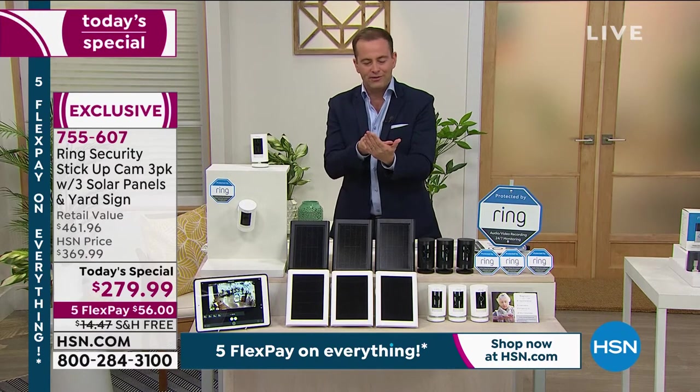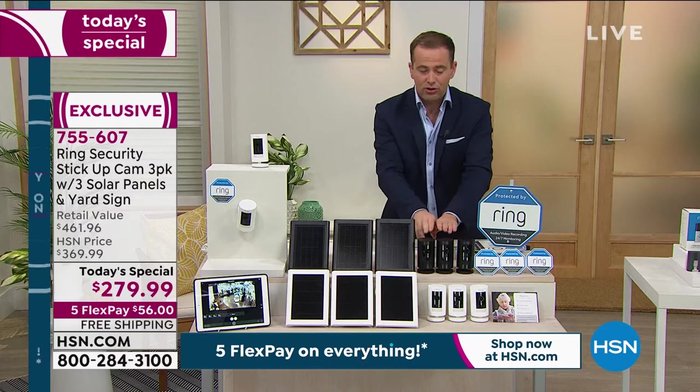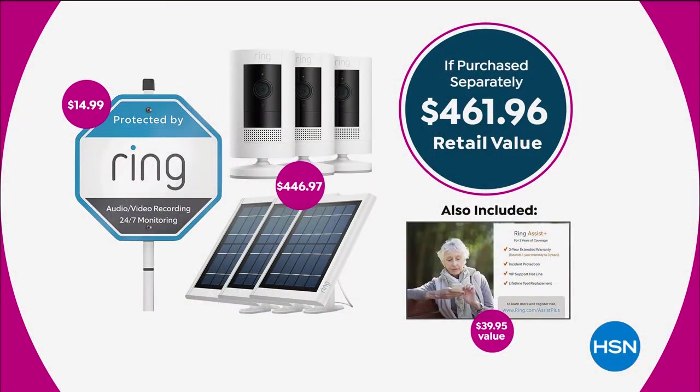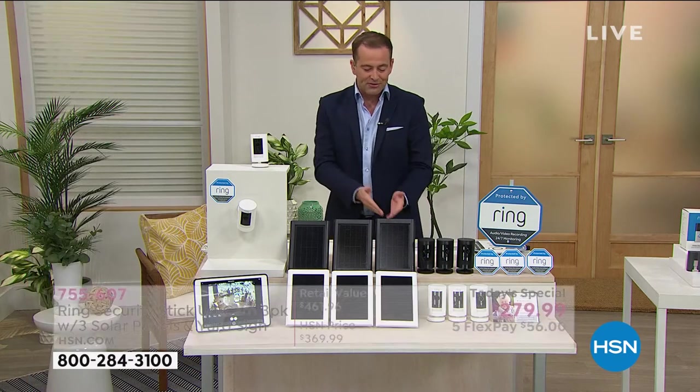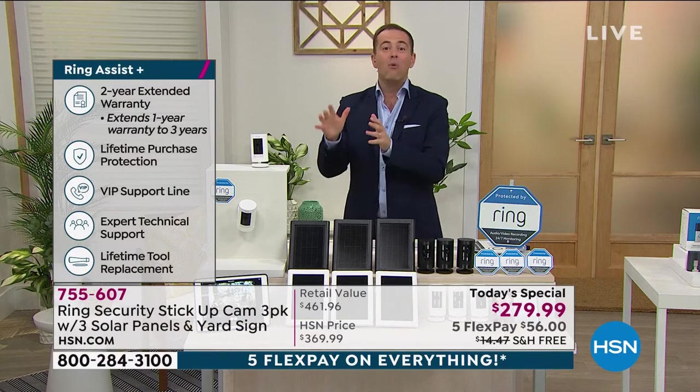It makes you feel a lot less vulnerable. Value-wise, we're going to send your way one, two, three cameras. Those three cameras are normally $100 each. We're including three solar panels, over another $100. We're including the yard sign, normally $15. And you see to the bottom right of your screen, that's Ring Assist Plus, where we triple the warranty and give you a VIP line. So really, our retail price is $462, and if you were to buy it all separately, you could pay even more than that.